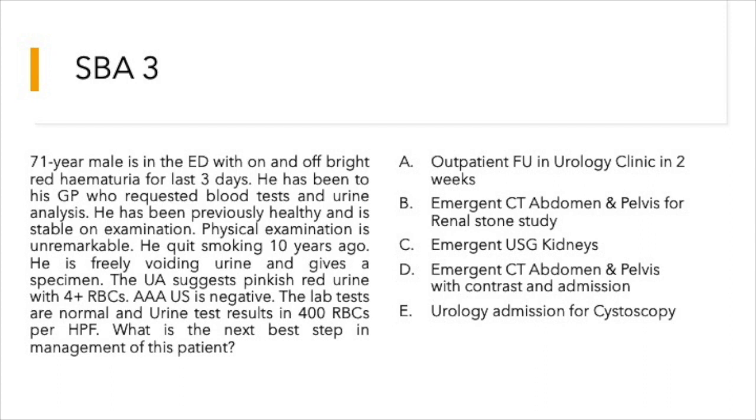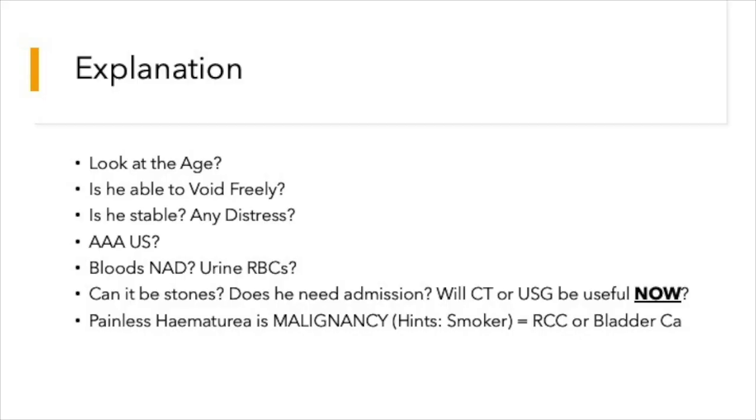Looking at the explanation: he is 71 years of age, able to void freely, stable, and in no distress. An AAA ultrasound screen was done and was negative. Blood tests done by the GP came back normal. Urine RBCs are present — can it be stones? It is unlikely for a patient of this age to have renal calculi. Does he need admission when everything else is stable?